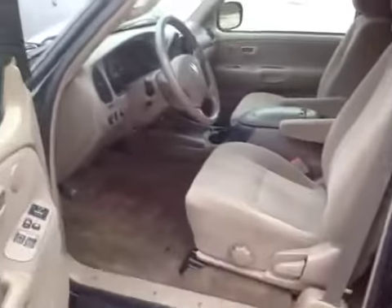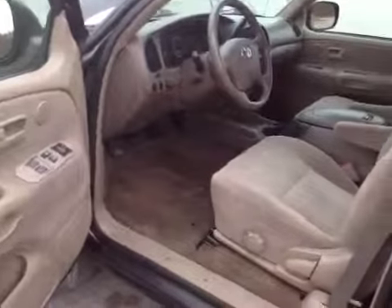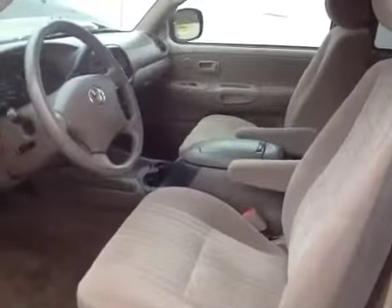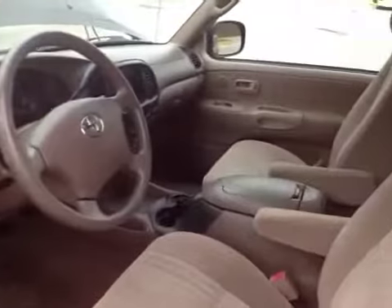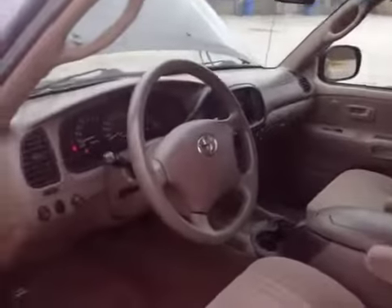Let's take a walk around to the inside of the vehicle. The interior is pretty clean — looks like it was recently detailed. No cigarette burns, no things falling off. All interior features work.